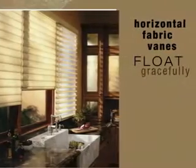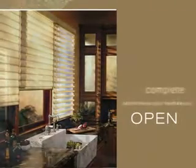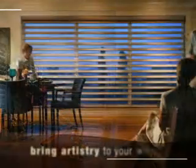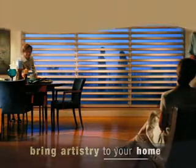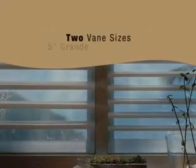The Invisalift system allows the horizontal fabric vanes to float gracefully, providing unobstructed views when open and complete privacy when closed. Pirouette window shadings bring artistry to your windows and artistry to your entire home.